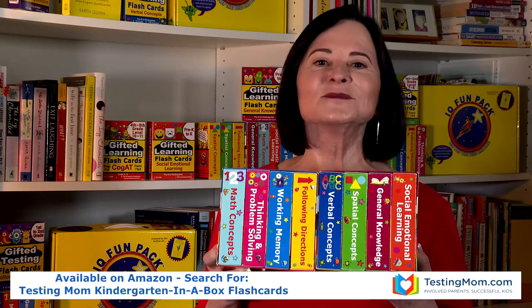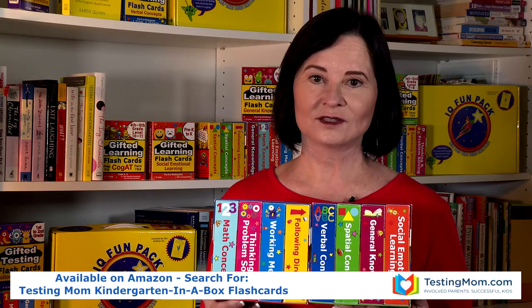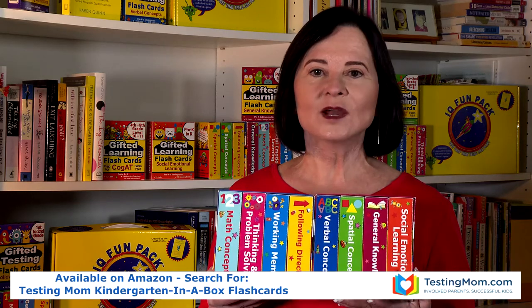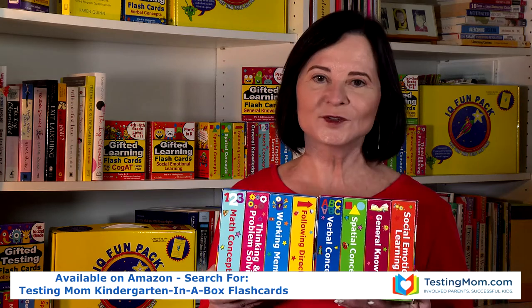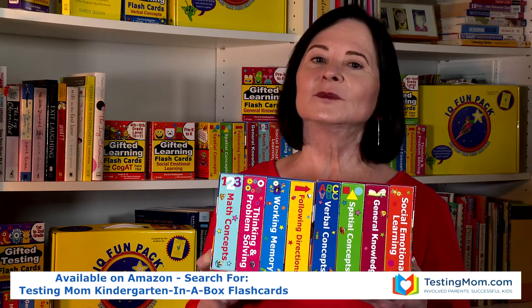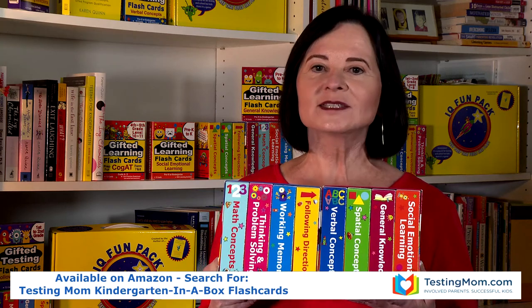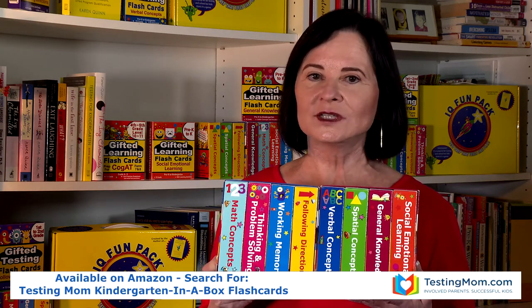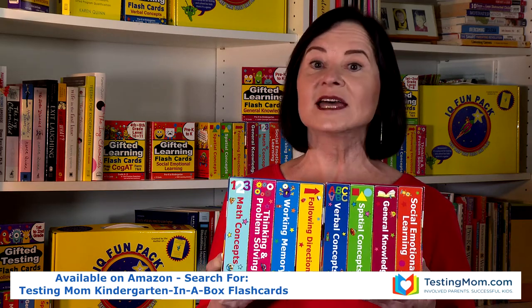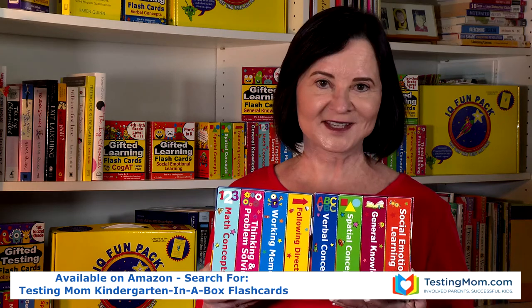Hi moms and dads. I'm Karen Quinn, the Testing Mom and the author of Testing for Kindergarten. Today I want to tell you about Kindergarten in a Box Sets 1 and 2, which are wonderful for younger children who are building up their kindergarten readiness skills. Each box set comes with 4 sets of flashcards that cover a critical skill needed for kindergarten readiness and testing, if your child will eventually be taking a gifted test.